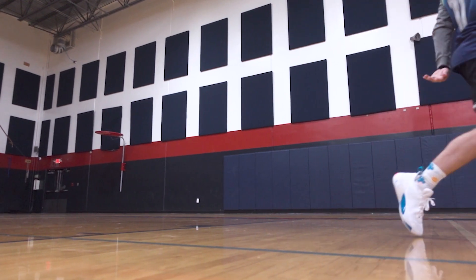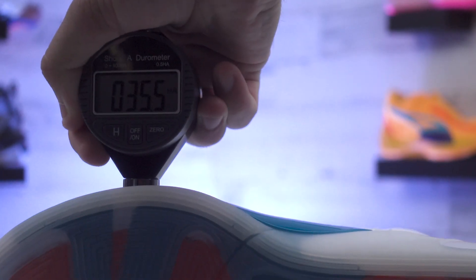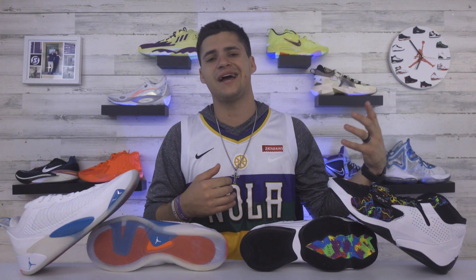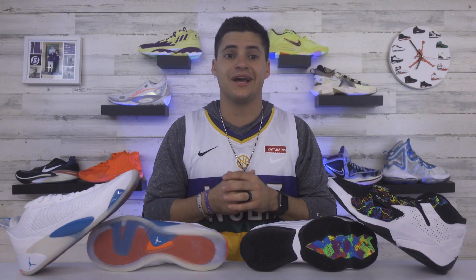For the Zion 2, the sock liner has some Achilles pads or pillows built in that I didn't love. Using our durometer to check the midsole, the Luka 1 was reading at 35.5 — about average — and the Zion 2 was just below that at a 33 flat, also around average. So it's going to be average stiffness or softness, but that's not a bad thing. The Luka 1 is definitely a little softer overall on court.